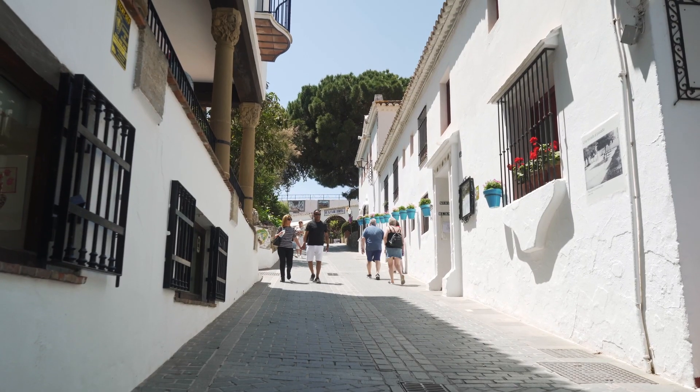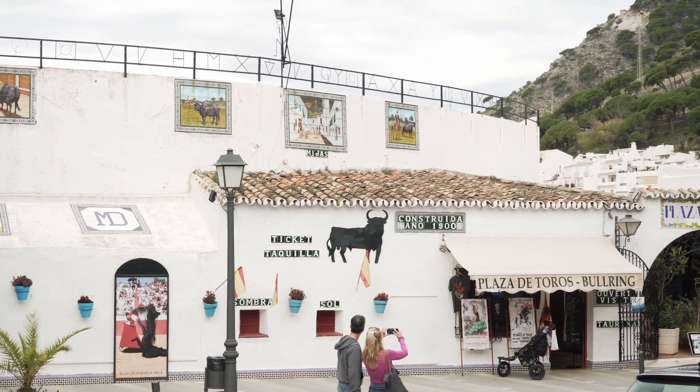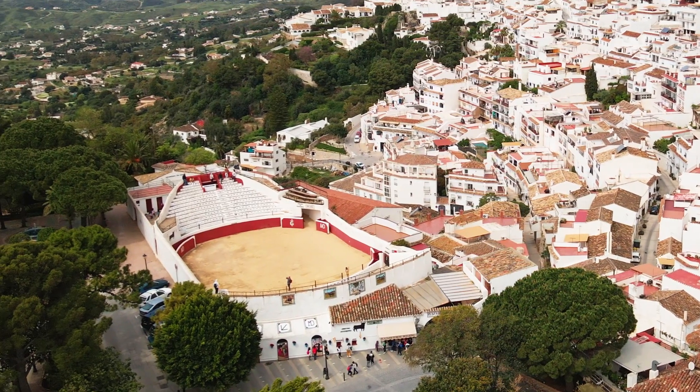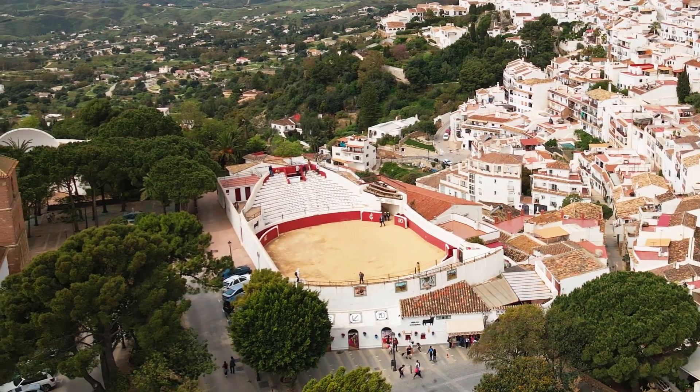Next we go up the steep hill to reach the bullring — what is an Andalusian town without a plaza de toros. Although I don't approve of this activity, it still is an important part of local traditions. This particular bullring was built in the year 1900 and it has an oval shape.